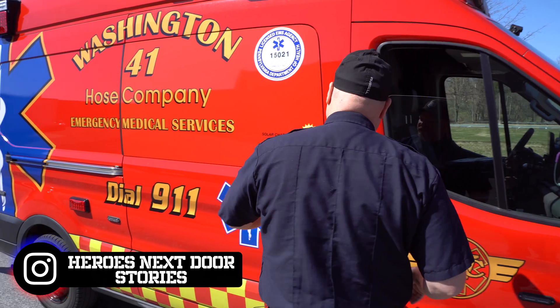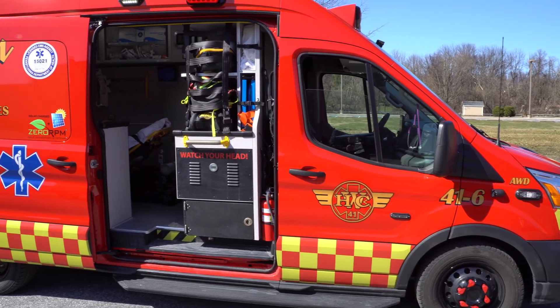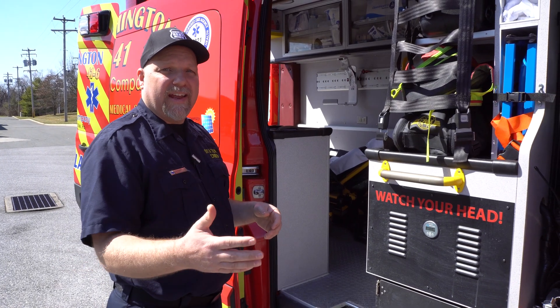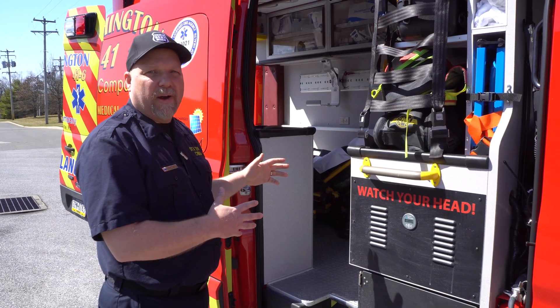When I'm talking about solar power, I'm not talking about solar power that runs the powertrain as far as the wheels, but it's talking about all the electronics on the inside. Normally on an ambulance, you have the engine and the alternator that have to be running to run all the electronics. This is all done by solar power.